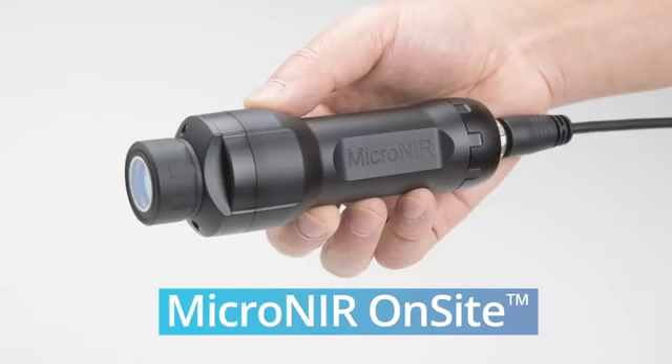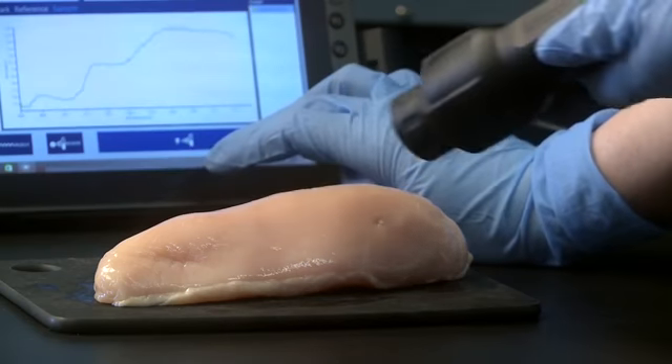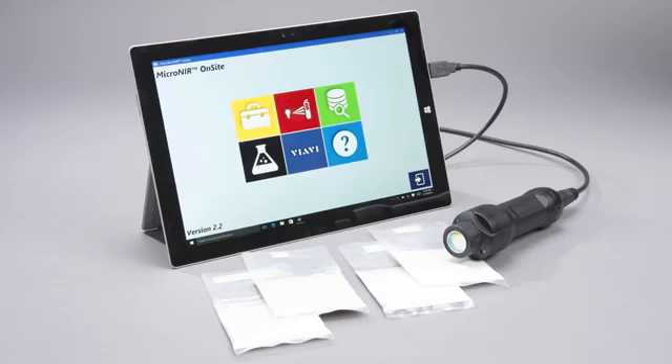The Micronear On-Site is a rugged, hand-held product that meets IP65 dust and water ingress rating, making it robust for field use and durable in harsh environments.